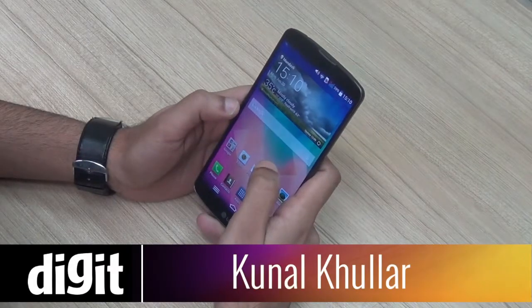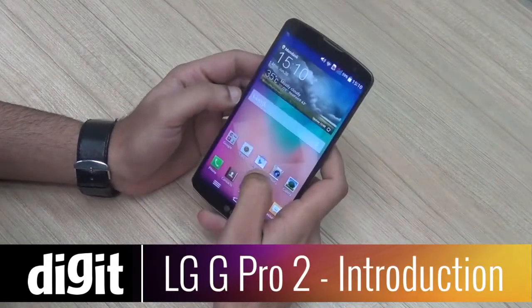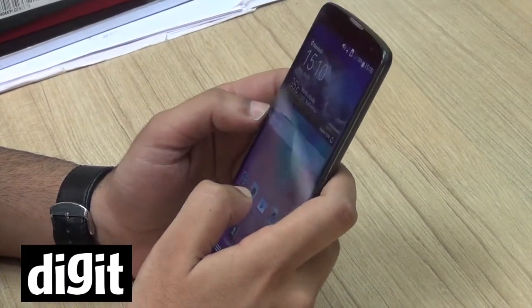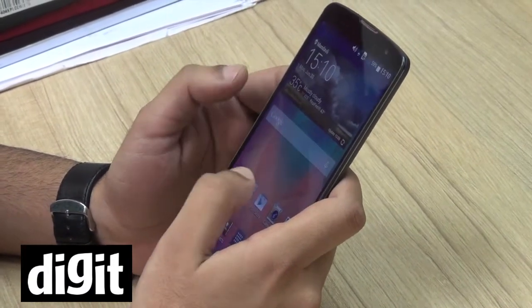Hey everyone, this is Kunal from Digit, and today I have the LG G Pro 2 with me. It's the company's flagship smartphone aimed at phablet users. This was launched at about ₹51,500 and now you can get it in the market for around ₹39,000, which is quite a big drop for such a big smartphone.